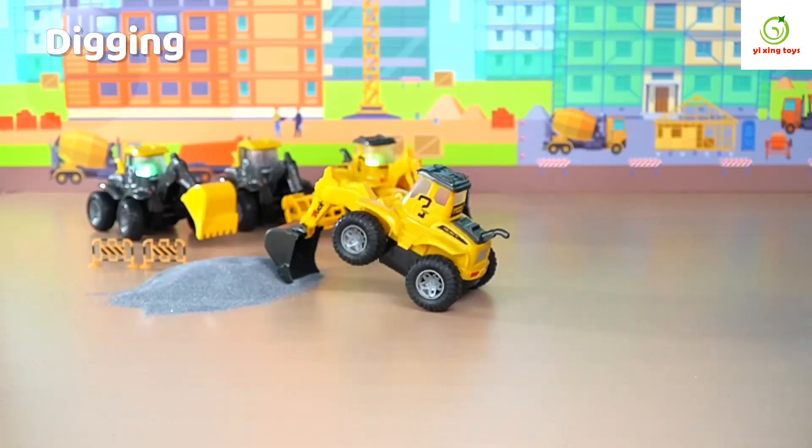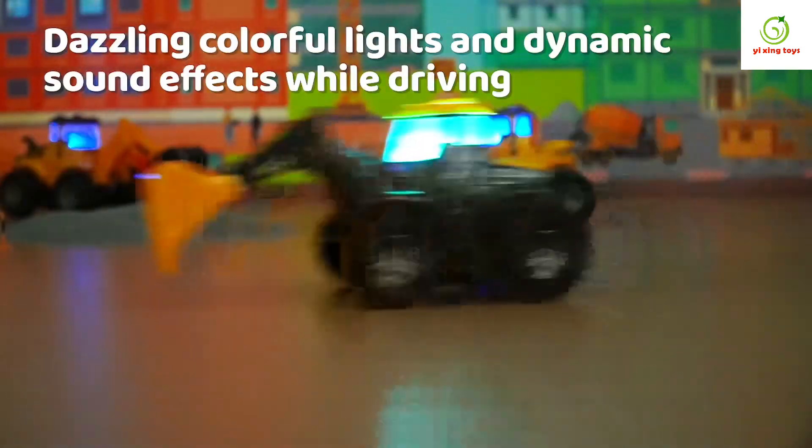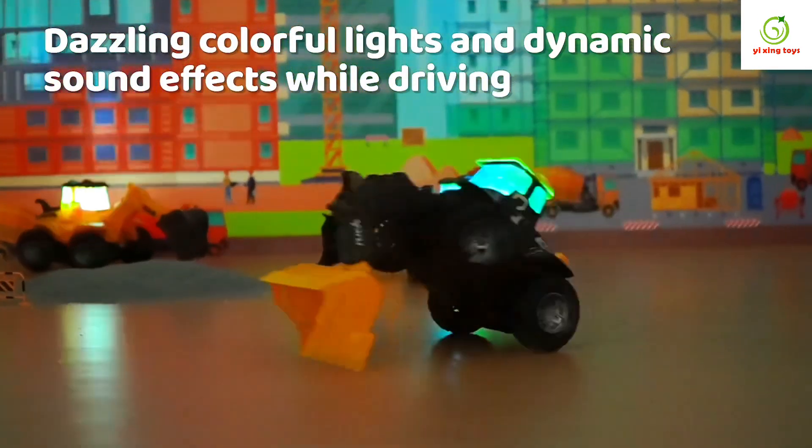Automatic forward, digging, and 360-degree rotation change stunt function, with dazzling colorful lights and dynamic sound effects while driving.